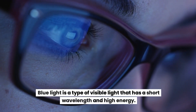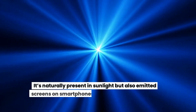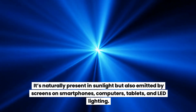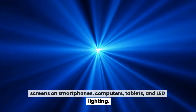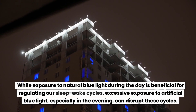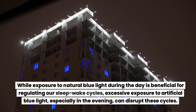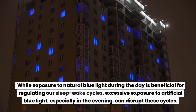Blue light is a type of visible light that has a short wavelength and high energy. It's naturally present in sunlight but also emitted by screens on smartphones, computers, tablets, and LED lighting. While exposure to natural blue light during the day is beneficial for regulating our sleep-wake cycles, excessive exposure to artificial blue light, especially in the evening, can disrupt these cycles.